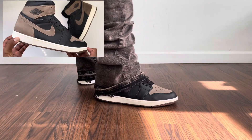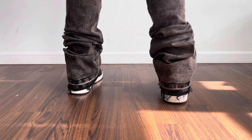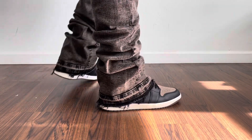For the first pant option, we have this flared jeans or denim from Fashion Nova. I just love this brown wash colorway — I felt like it paired well with the Palominos and I kind of like how the edges are frayed as well. Overall, I like the fit in them right now.